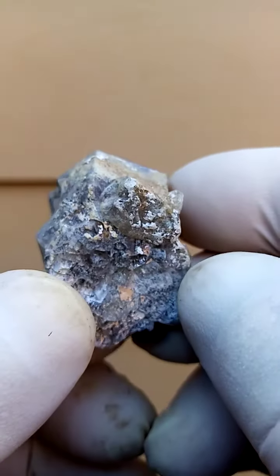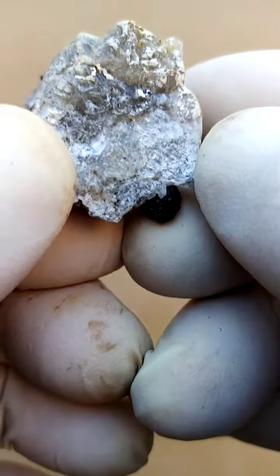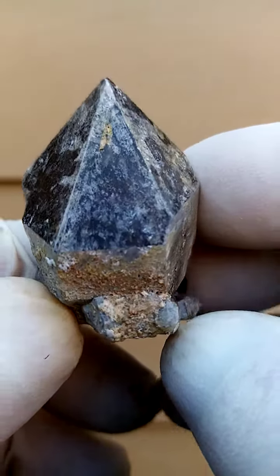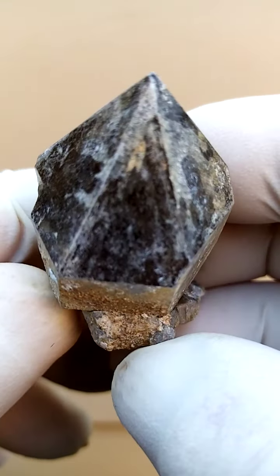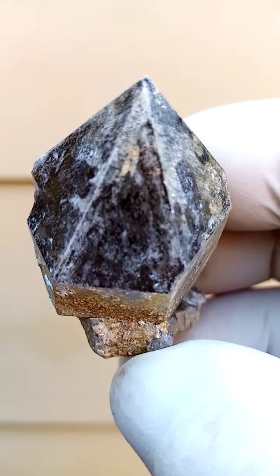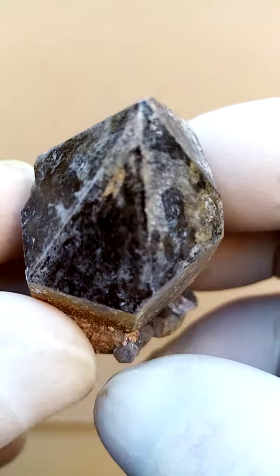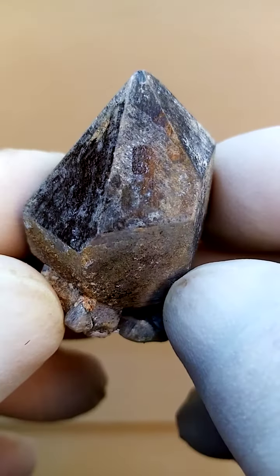So the base would be here, which I think is partially crystalline as well. This may very well be a floater too. And then we've got what appears to be predominantly smoky quartz, almost going into a fenster effect. So looking from the top down, terminations intact.